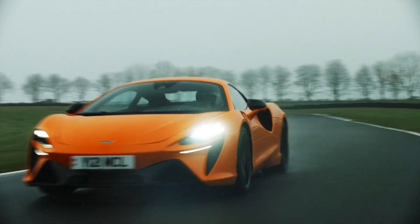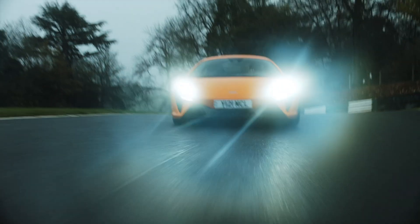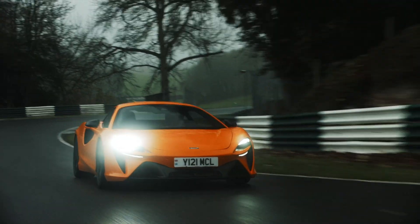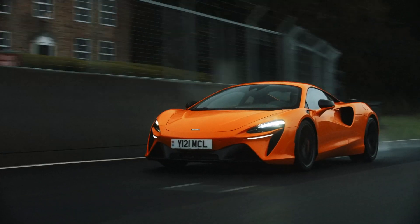The key is the weight. Because of its carbon chassis, the Artura weighs less than 1,500 kilos, and you can really feel it. It's so agile and balanced. The way it accelerates out of slow corners is just incredible. It's a combination of the light weight and the electric motor that gives it that instant response.